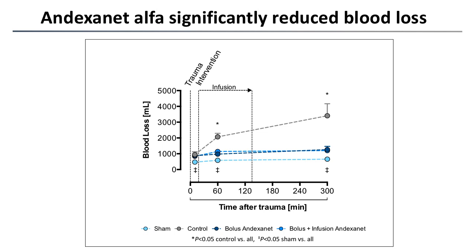After the first 12 minutes we had a severe onset of bleeding, with blood loss averaging 900 mils, which represents approximately one third of the total blood volume of our animals. In the control group, which was anticoagulated with apixaban but received no intervention, you can see a clear increase in blood loss over time, ending up at 4000 mils.